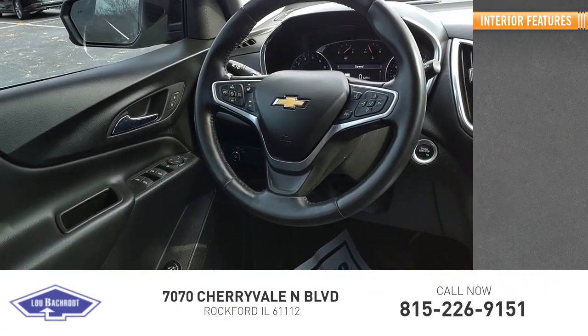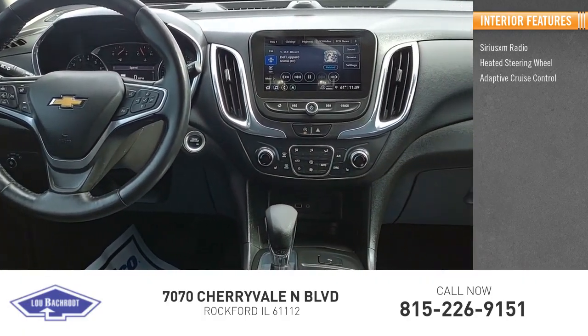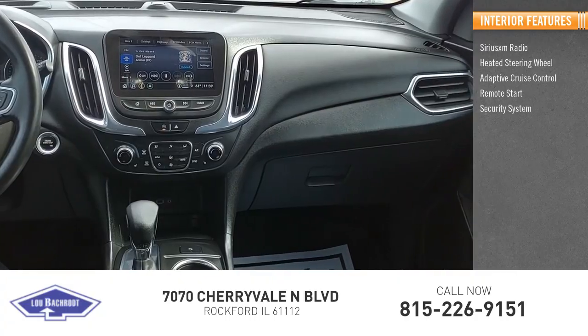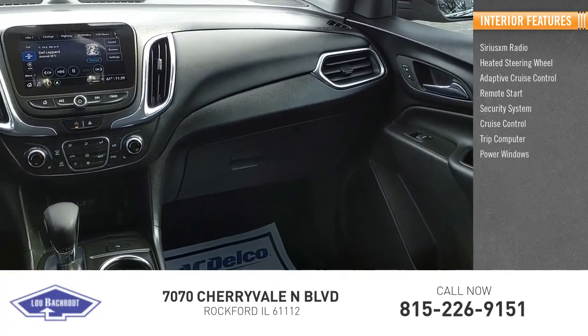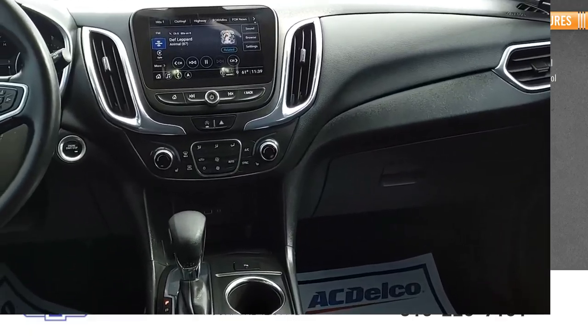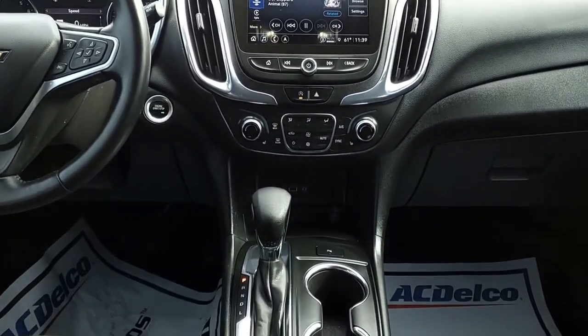Inside you'll find SiriusXM radio, heated steering wheel, adaptive cruise control, remote start, security system, cruise control, trip computer, power windows, and power steering. If you like it online, you'll love it in your driveway — take it for a spin today.